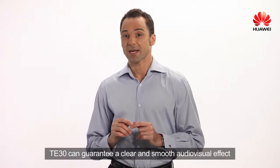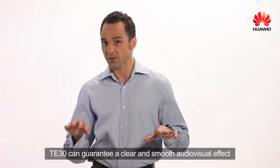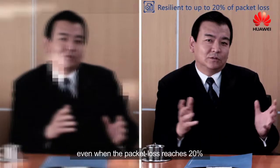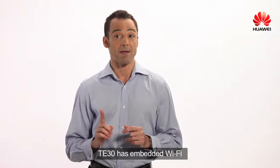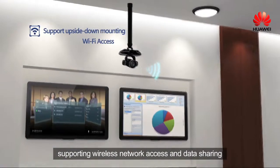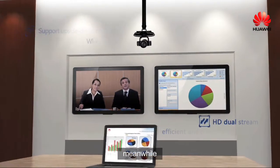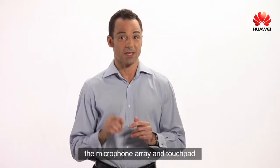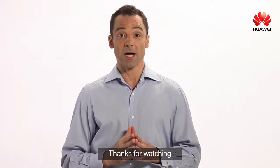TE30 can guarantee a clear and smooth audio-visual effect even when the packet loss reaches 20%. TE30 has an embedded Wi-Fi supporting wireless network access and data sharing. Meanwhile, the microphone array and touchpad are also accessible through Wi-Fi. Thanks for watching.